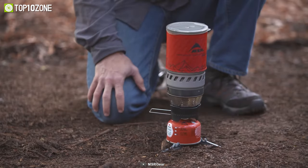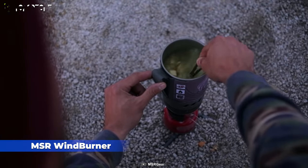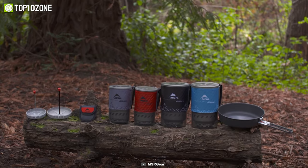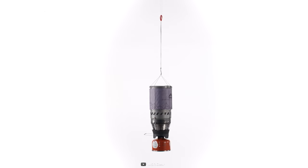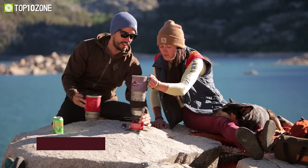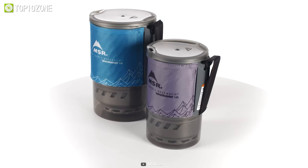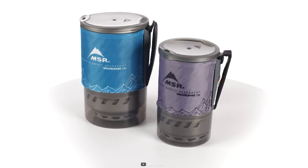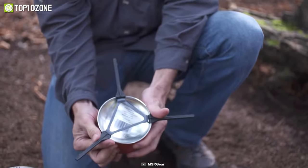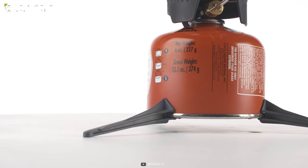Enjoy Mother Nature's finest views on a winter morning while cooking up some tasteful food by using the MSR Windburner Stove System, which will expand your meal options on the trail. Thanks to the stove's windproof pressure regulator and radiant burner, you can prepare a meal whenever you want. This modular stove system provides excellent cooking versatility for small groups and is compatible with most Windburner cookware. When your backpack is heavy and your stove is bulky, don't fret — this lightweight stove only weighs around 43 grams.